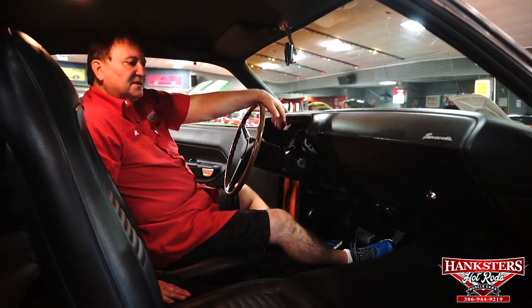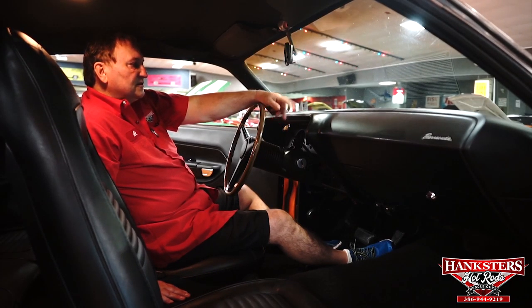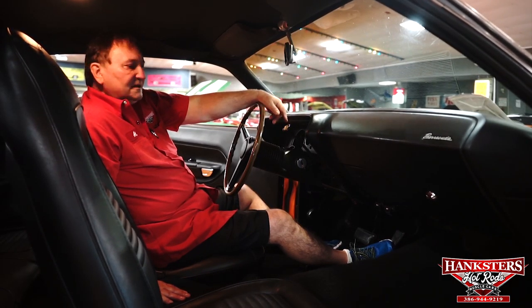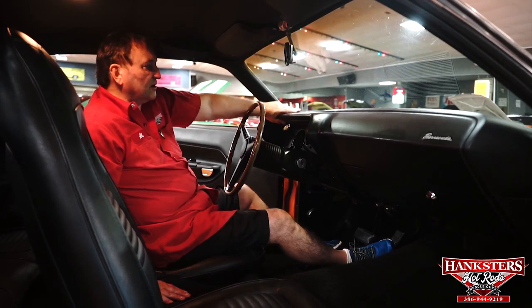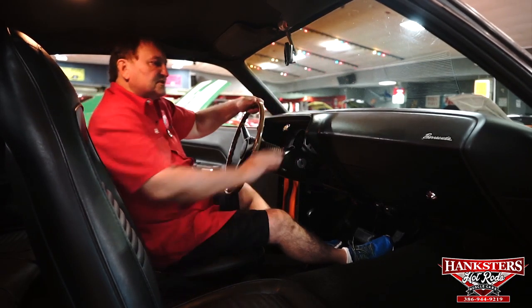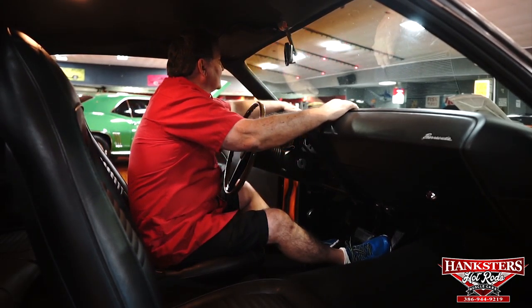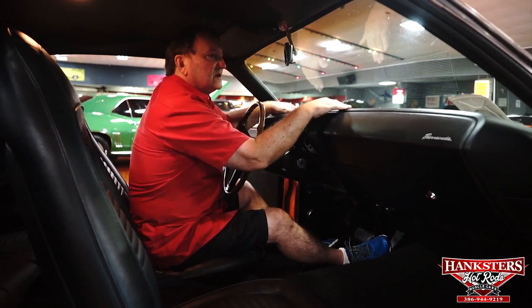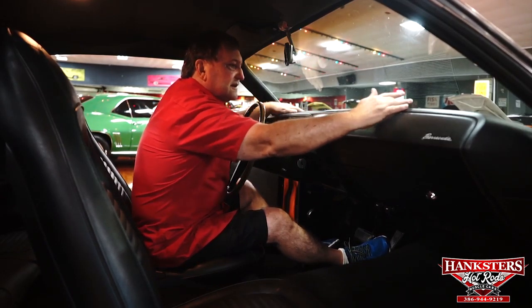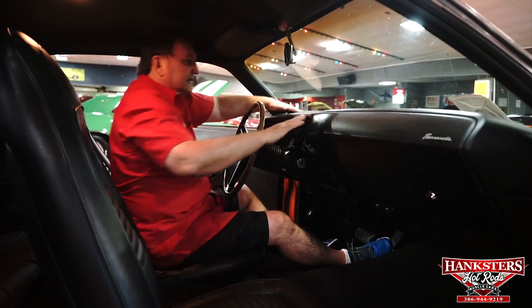We're inside our 1970 Plymouth 383 ENCODE Cuda — black interior, hemi-orange car on the outside. Fantastic looking car. Original dashboard in the car. Still resilient — no cracks or marks... actually, I found one. In fact, I found two. Make that three. There's a hairline crack here, here, here, and here. But it's the original dashboard, so we're not going to replace it — it's originality. I can't even fit a fingernail in them; that's how small they are.